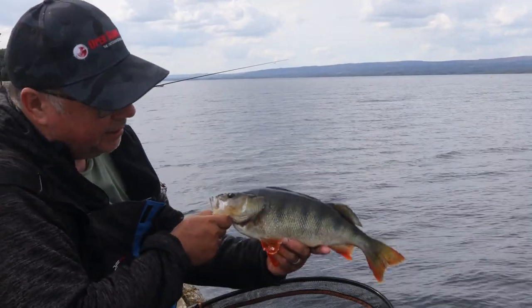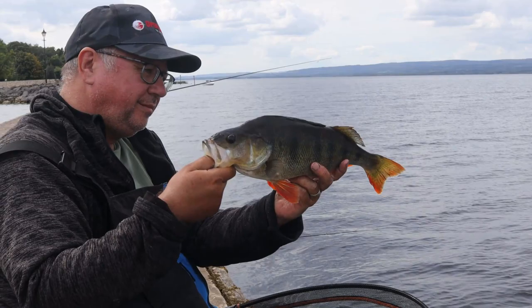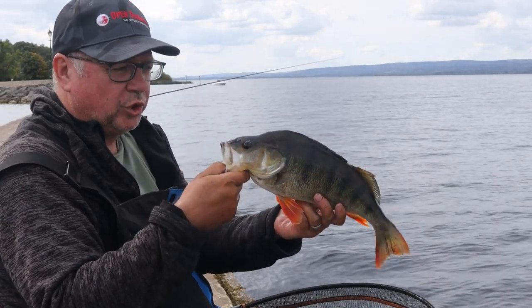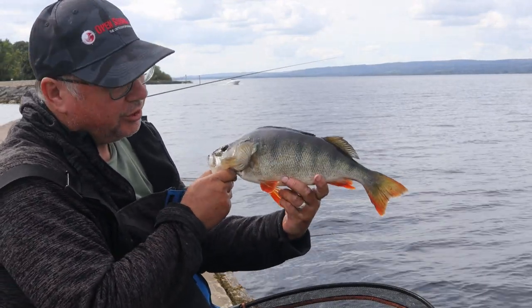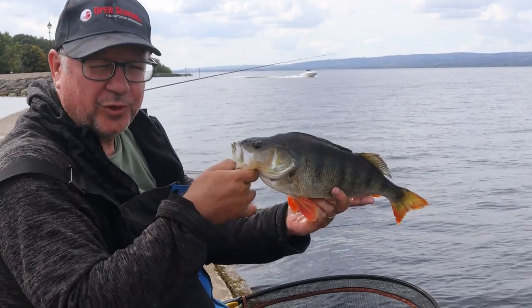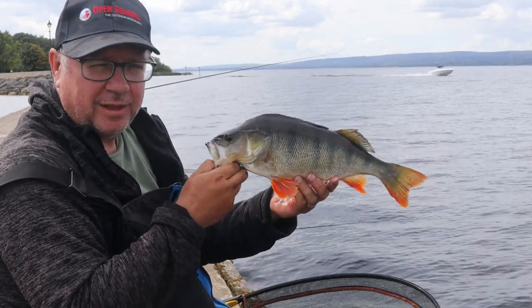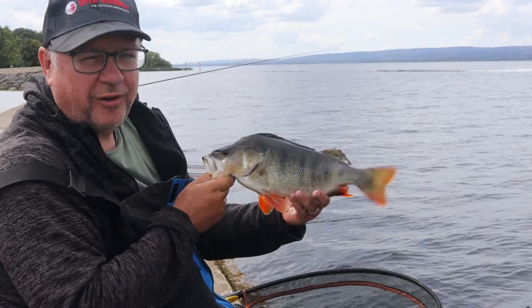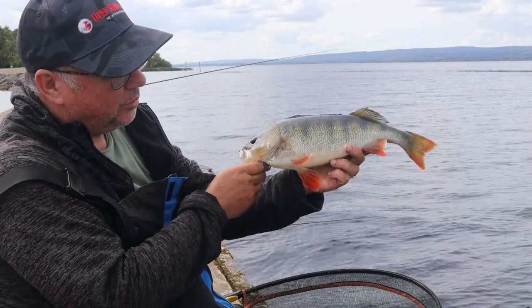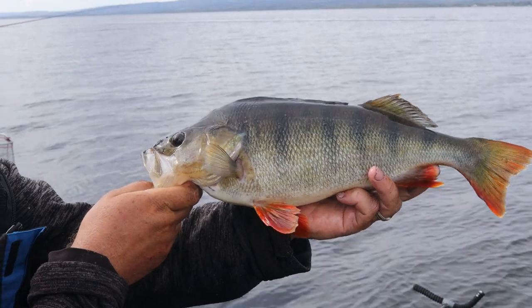Right, there it is — a perch, a quality perch. He's probably just shy of two pounds but not by much. I can hold this fish — one of them broke me off in the snags under my feet before, and it was if anything a little bit bigger than this one, so I feel it's only right that I've got this one now. Look at that. Never seen a hook — quite sure of that.